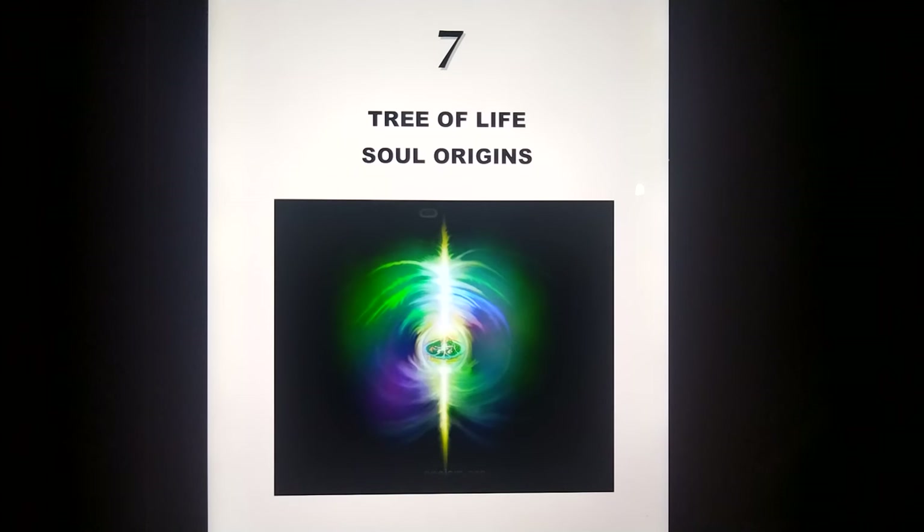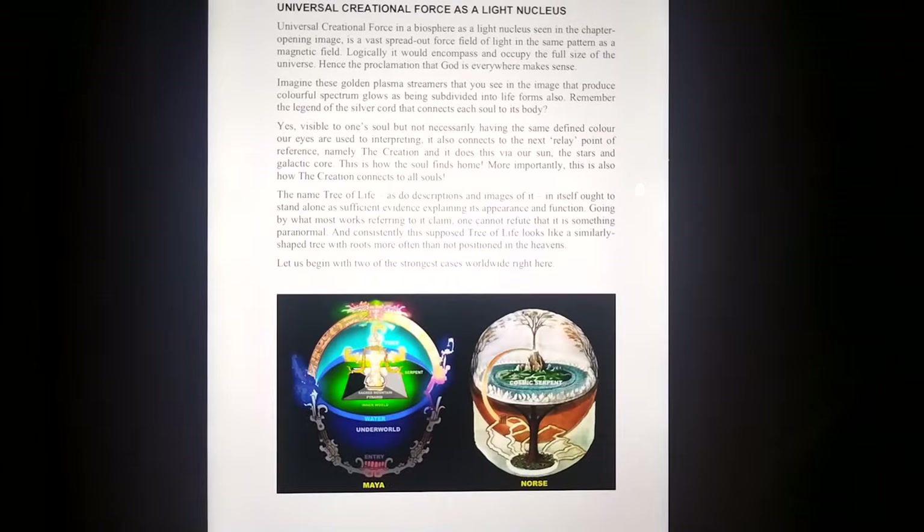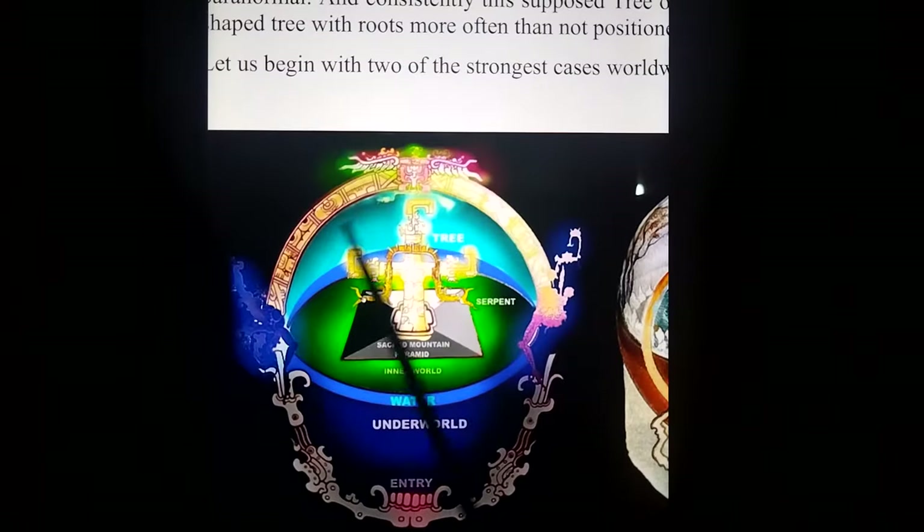The Tree of Life, Chapter 7. This is where our souls originate from, in my opinion, simply because I had a near-death experience and I came to this place through the roots. I was allowed to interact, and was sent back out again, back to my body being revived. Going through ancient records of exactly that same place — the Maya, the Norse mythology.